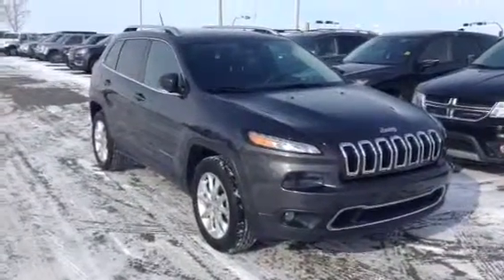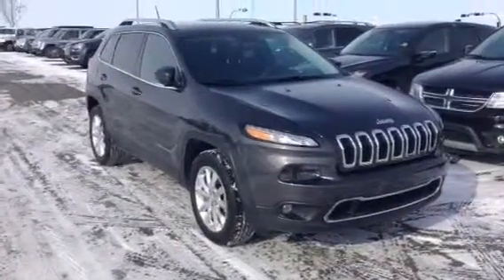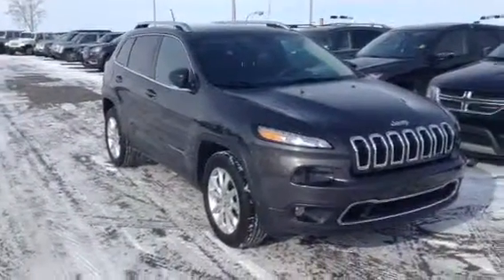So this is our 2014 Cherokee Limited — really nice vehicle, very straight overall. I'm going to give you a nice little walk around of the inside and the outside.